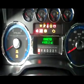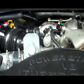As you can see, this truck has 41,035 miles on it. Under the hood, you'll find a very clean Powerstroke V8 turbo diesel motor.